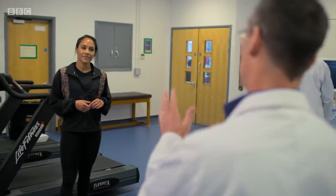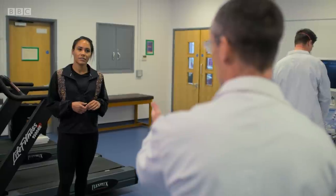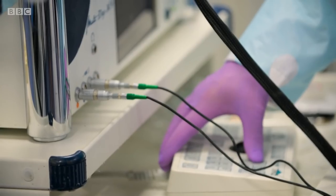Exercise releases a whole range of chemicals into our blood and they can give you this feeling of quite elated, almost the runner's high if you like. But what we're fundamentally interested in is getting more blood and more fuel to the brain, and exercise helps us do that.